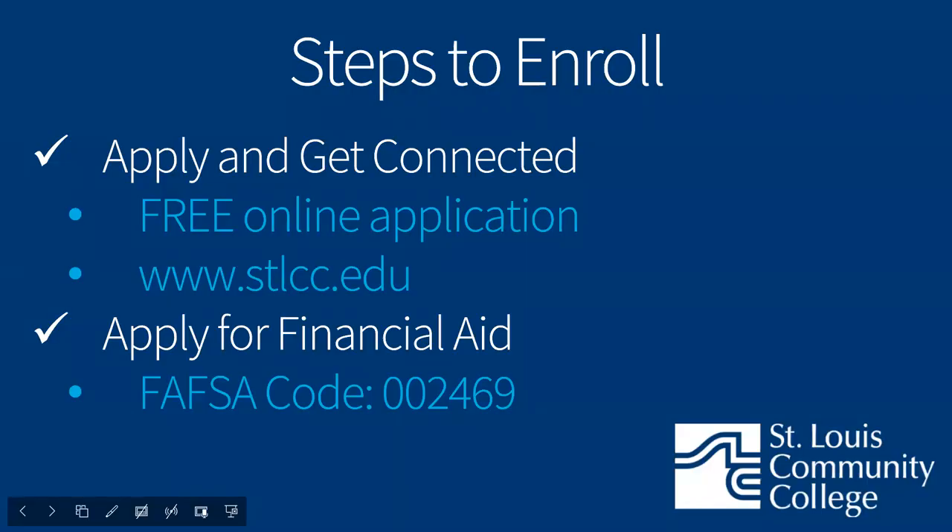The first step to enroll is to complete the free online application for admission, which takes about 15 to 20 minutes. The application is currently open, so feel free to do so if you haven't already. It's the start to creating your student records at St. Louis Community College. Once you submit your application, you'll receive an admittance email within 24 hours containing your student A number and next steps. Make sure you use an email address that you can receive outside emails from.